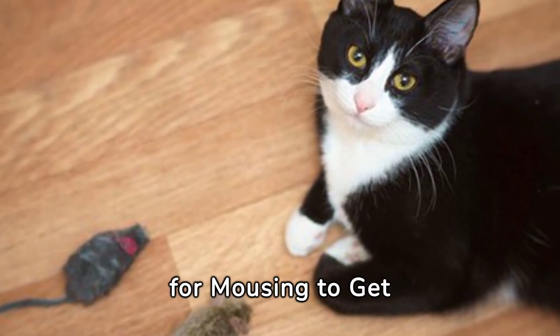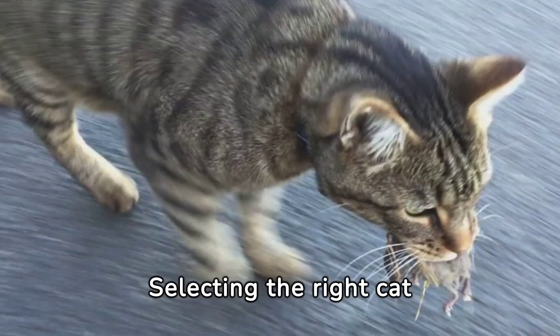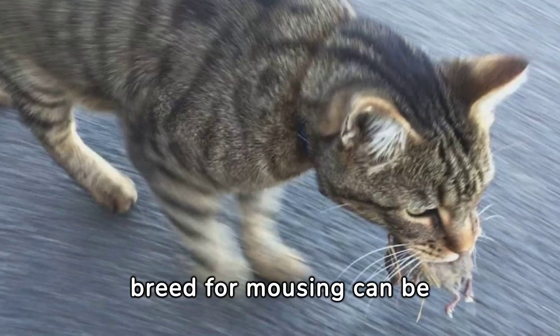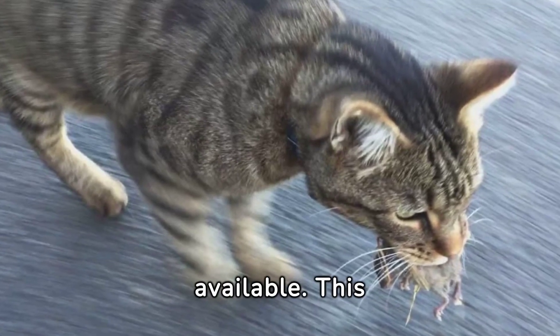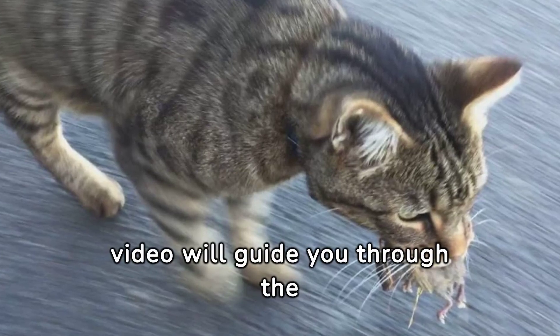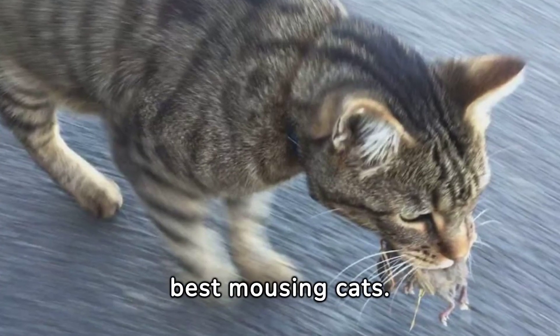Top Cat Breeds for Mousing to Get Today. Selecting the right cat breed for mousing can be challenging, given the numerous options available. This video will guide you through the process of identifying the best mousing cats.